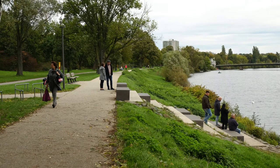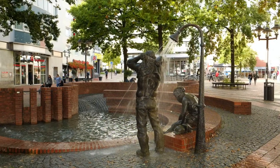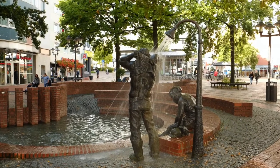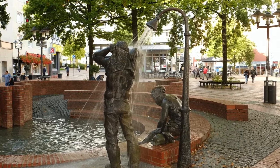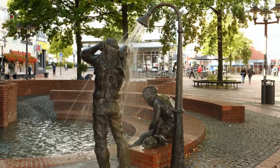The next site is a fountain located at a public space in a long established neighborhood of Essen. In reference to the industrial past, the statues show two mine workers greeting each other with a typical miners greeting.